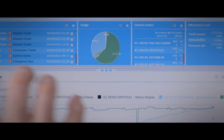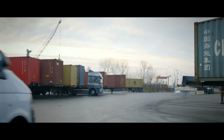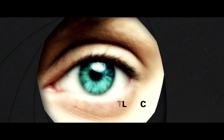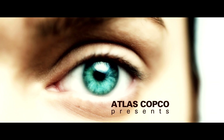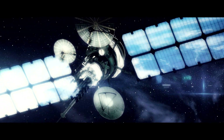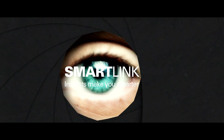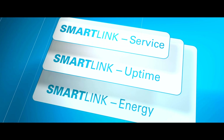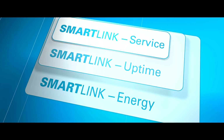Welcome to the connected world of Atlas Copco SmartLink, where your compressor data are available at the blink of an eye. Tailored to your needs, we offer three user-friendly SmartLink solutions.